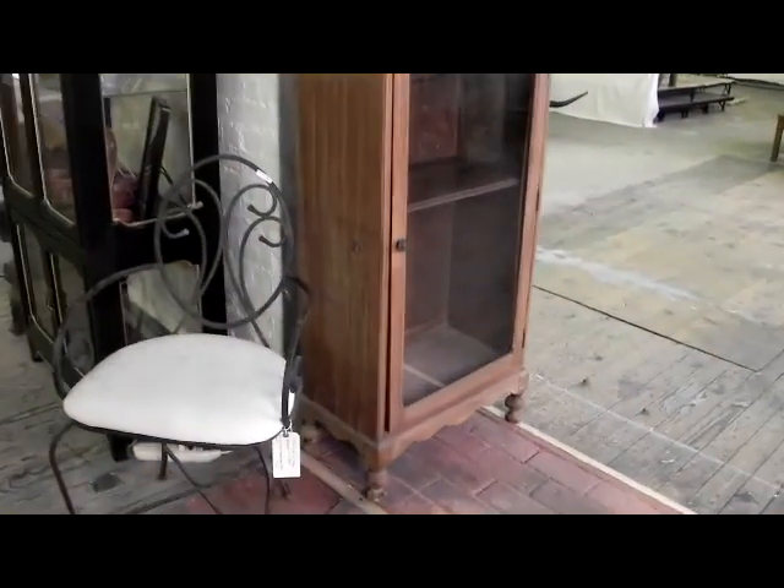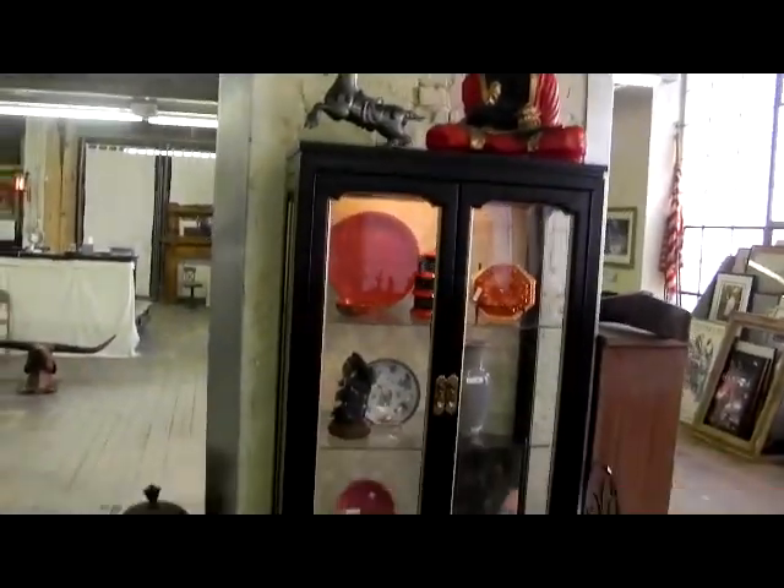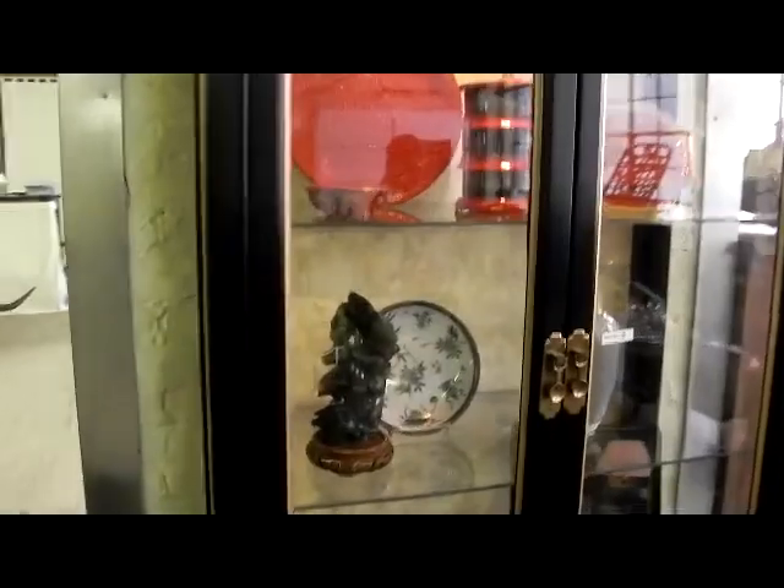There's two of these nice big corner shelving units — real great display pieces. Nice little display cabinet. Love this iron chair. Real nice curio cabinet out of the Raytown house — just a nice size, real simple, love the glass, great for display. Nice piece of jade, and some Asian pieces here and there.